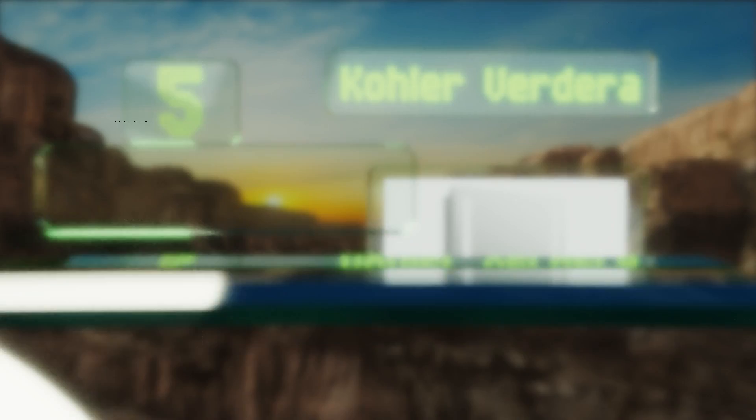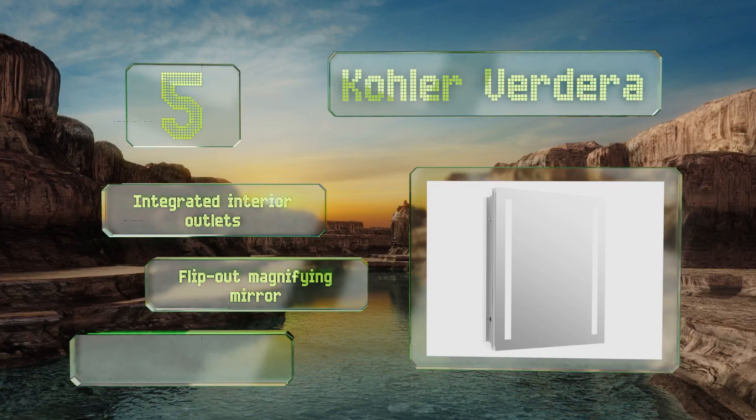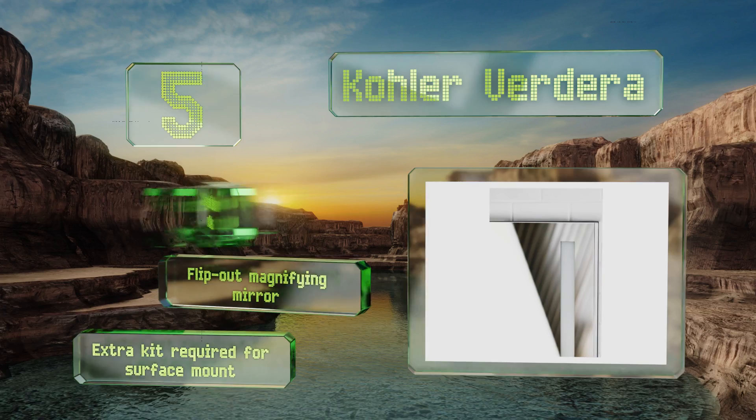Coming in at number five on our list, although it's recommended that a professional hang and connect the Kohler Verdera, its stylish design may just make up for the hassle. Its color rendering index is a relatively high 80, meaning it provides excellent illumination for applying makeup. It's equipped with integrated interior outlets and a flip-out magnifying mirror.